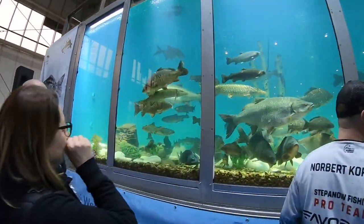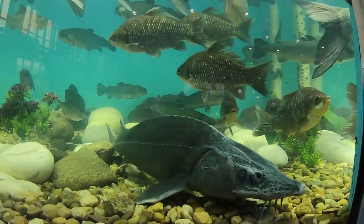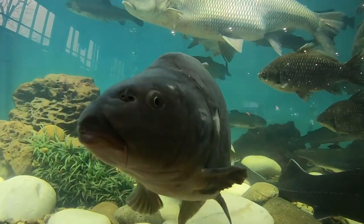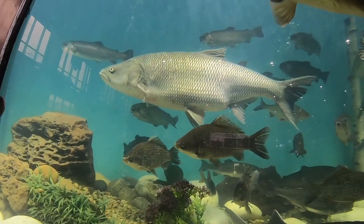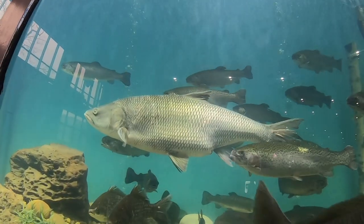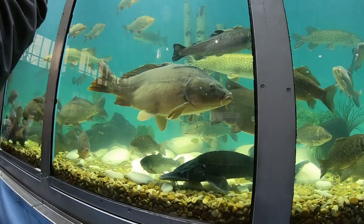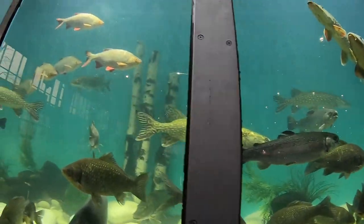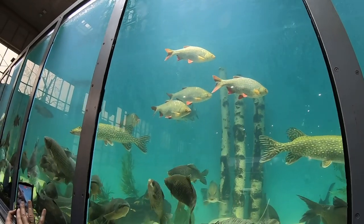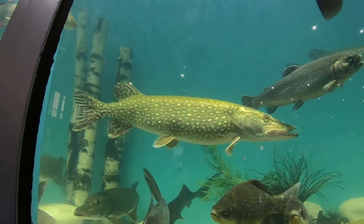That aquarium was big — have a look at this asp, it's decent size. Everyone dreams about catching one. And there's another one — and a carp too. Lovely fish, you could watch them all day.